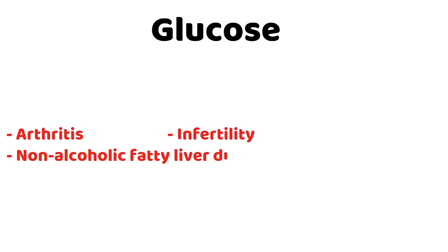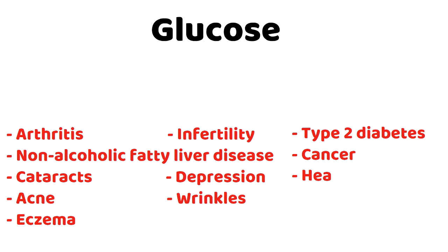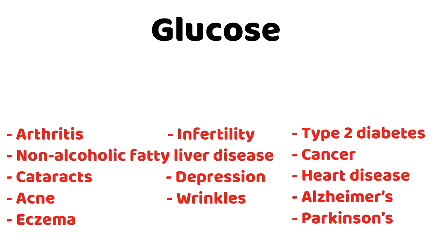High glucose levels can lead to a wide variety of complications such as arthritis, infertility, non-alcoholic fatty liver disease, cataracts, depression, and skin problems such as acne, wrinkles, and eczema. Even worse, it can cause type 2 diabetes, cancer, heart disease, and neurodegenerative diseases such as Alzheimer's and Parkinson's.